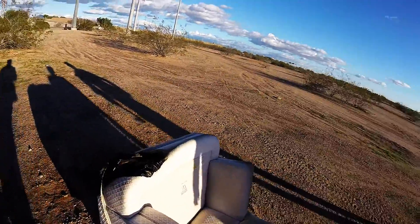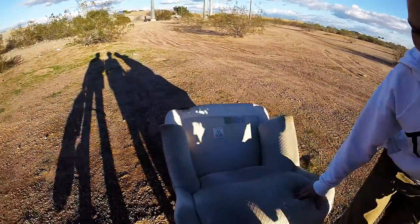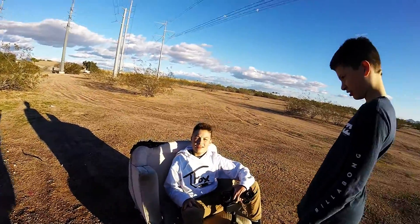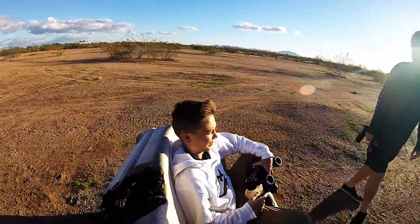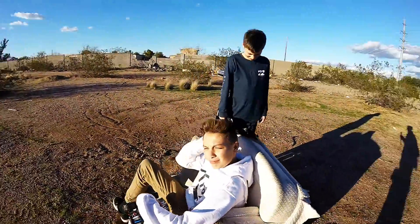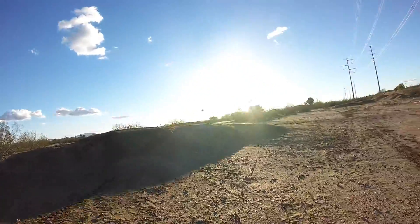Hey guys, I'm selling this brand new chair — I'd say like $500, it's like perfect condition — so hit me up. Brand new, perfect condition, yeah hit me up.